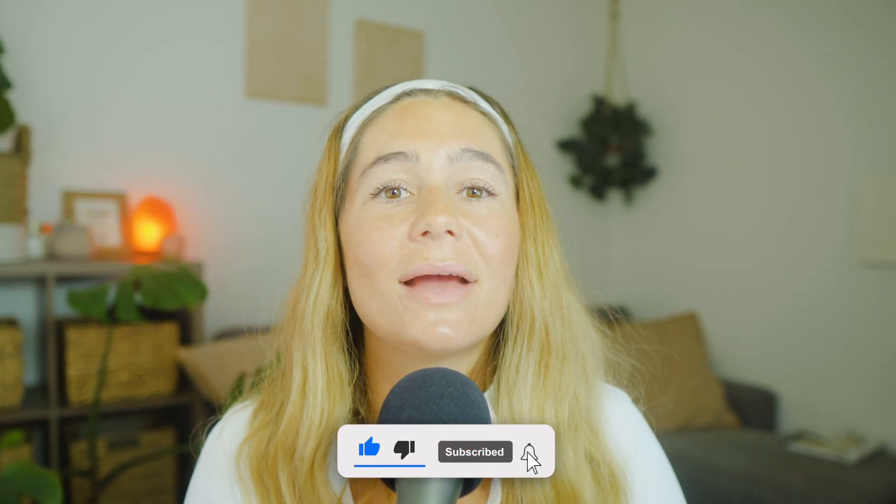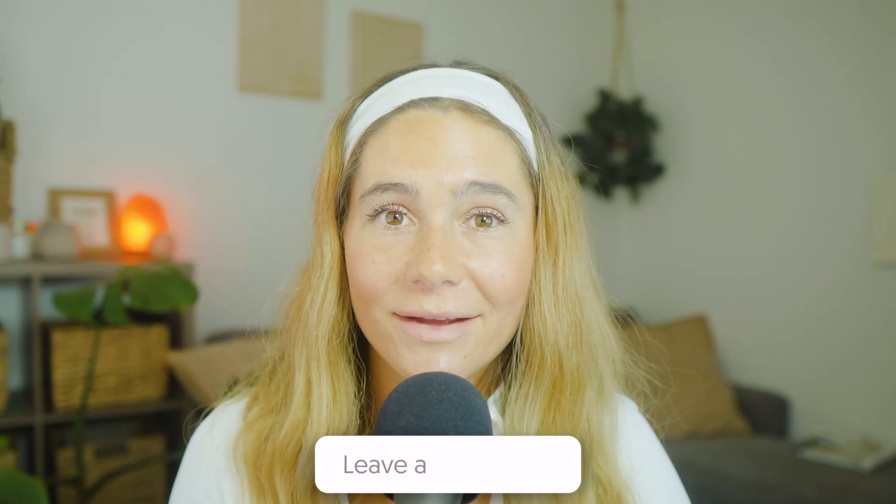That wraps up this video. The link is down below if you want to check it out. This channel is dedicated to helping you protect your data, understand your tools, and stay secure without making things complicated. Don't forget to like and subscribe to the channel and leave any comments or questions below. We'd love to hear from you. Thank you so much for watching, and I'll see you in the next video.